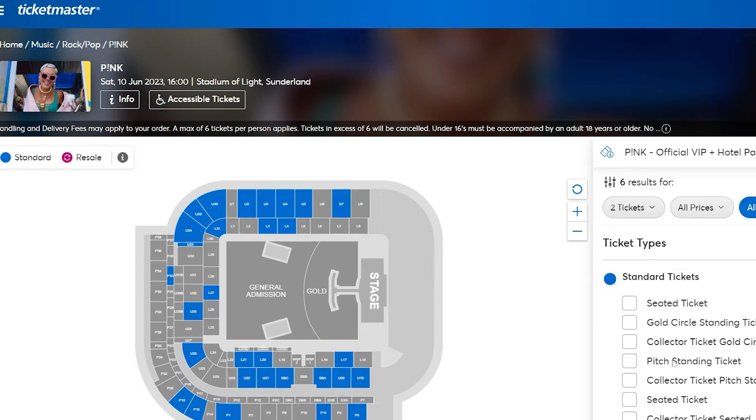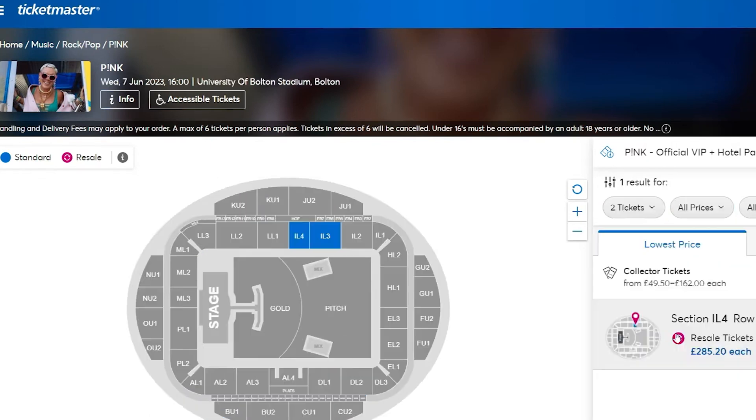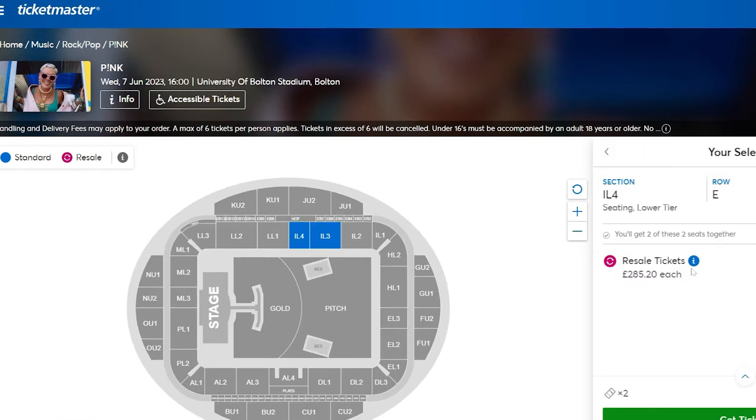When the pre-sale begins, enter the code you received into the appropriate field on the Ticketmaster event page. This will give you access to purchase tickets before the general public.